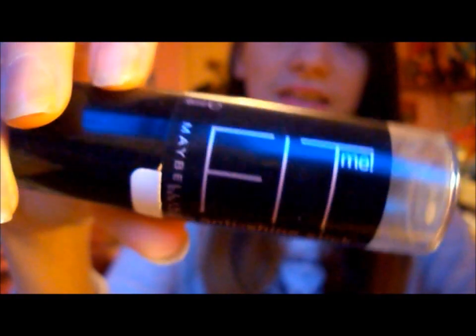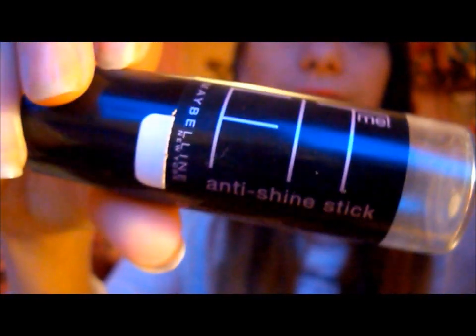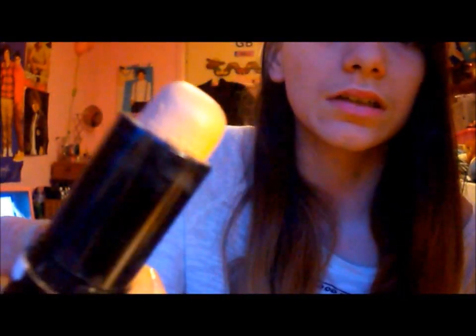Then after that I put on the Maybelline Fit Me stick. It's like anti-shine and everything, so it is perfect. And it's in buff beige. Now I didn't think buff beige would be the colour for me, but it actually is. That means you should always try things out, because I think if I had gotten the lighter colour I thought I was, it wouldn't have suited me at all. So I just put this like under my eyes and on my nose, like I do with my foundation, but on my beauty frame I basically put it all over my face apart from my cheeks.